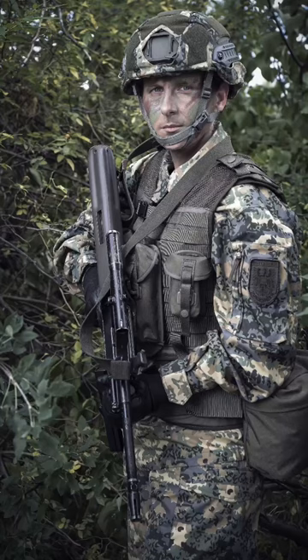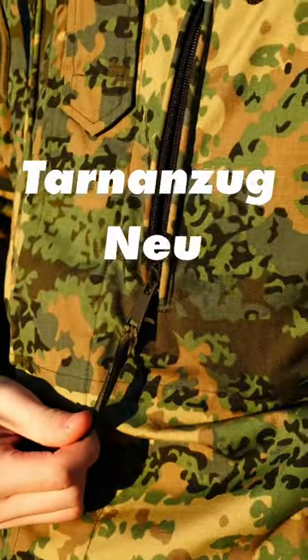Fugging Austria has a new camo. For the first time in 40 years, the Bundesheer will have a standard-issue camouflage uniform. It's called Tarnenzugnoy, literally meaning new camouflage — a little bit of a boring name, but whatever.